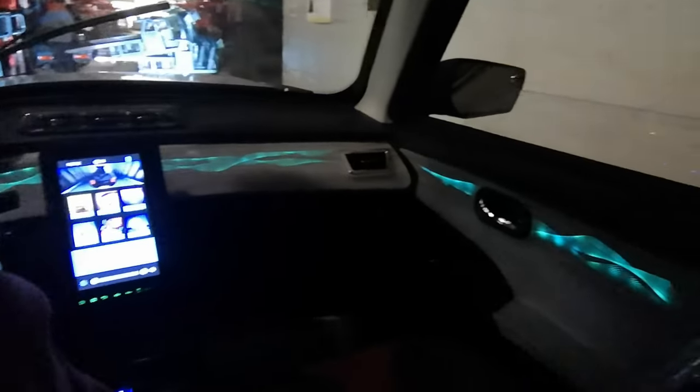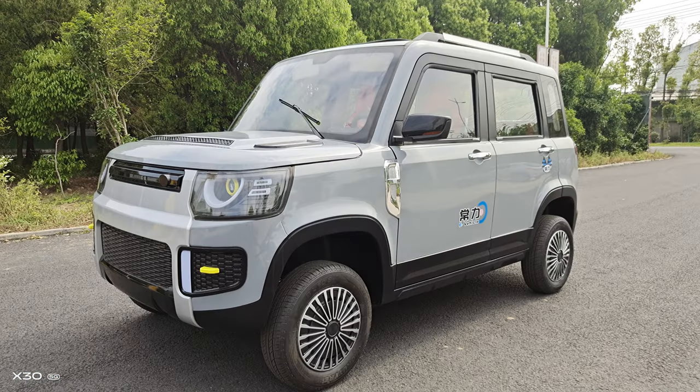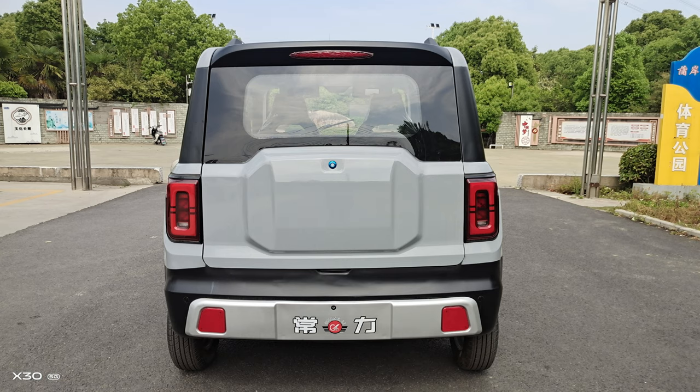The doors and the center console are also installed with ambient lights, making the whole car look more cozy. The tailgate can be opened with the key and the rear seats can be lowered, which is ideal for luggage during family trips.